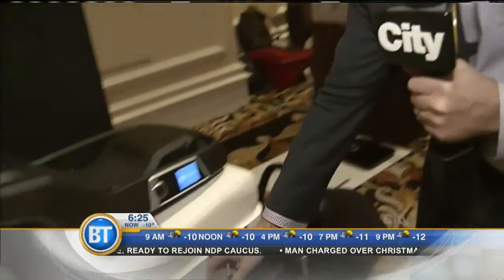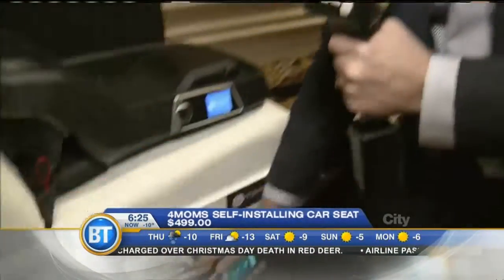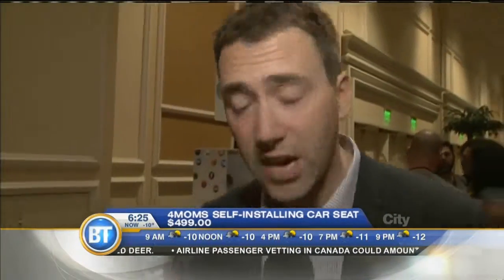It's a well-known fact that the majority of car seats on the market are not installed properly. And as a parent, I know they're a pain to install. So when I heard there was a self-installing car seat here at the Consumer Electronics Show, I had to see it for myself. This is it — it's from a company called 4Moms. There is an actual app that goes along with it. You scan the VIN number on your vehicle, which tells you the make and model and where you should install the car seat for the best safety.